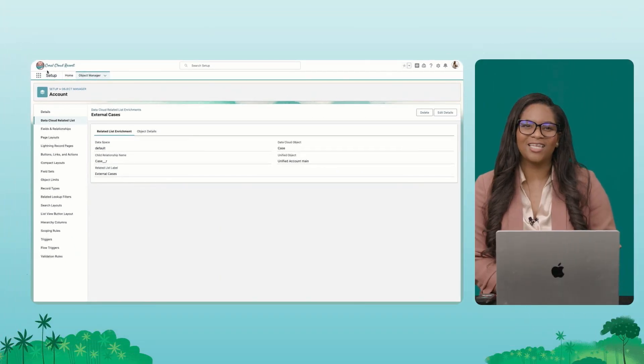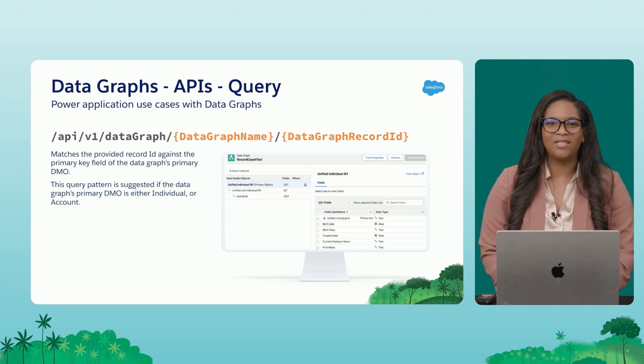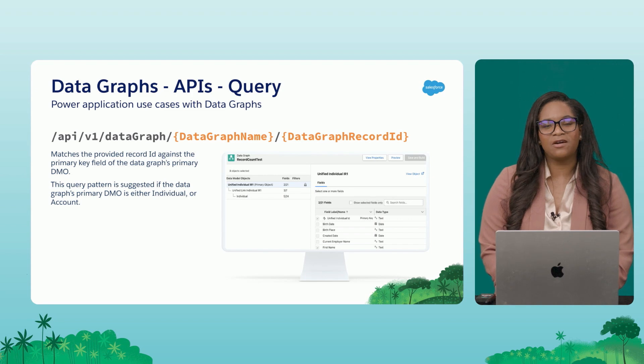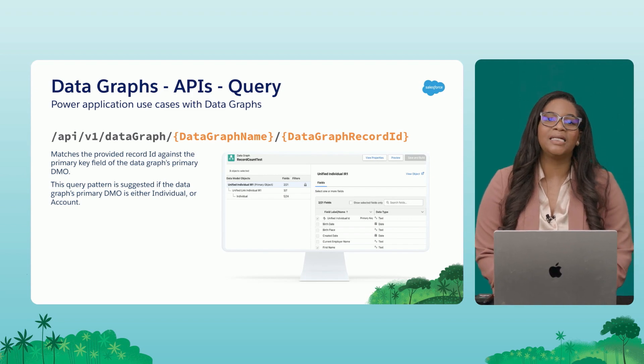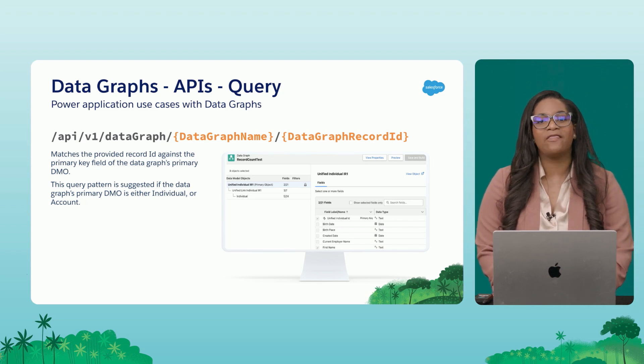Our next enhancement is the Data Graphs API. With the new Data Graphs API, you have the ability to create a data graph which allows you to create relationships between multiple data model objects. You can then use the API to query for a particular object as well as its related objects and records.